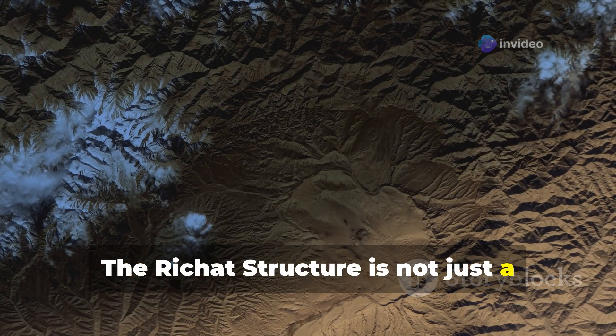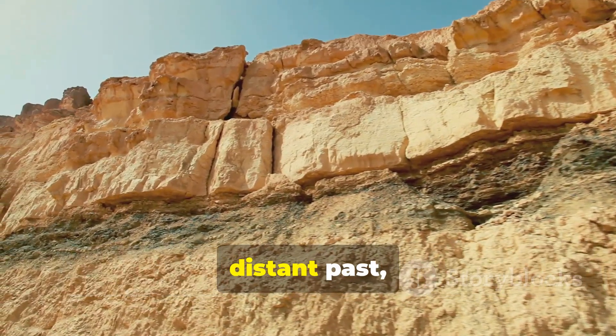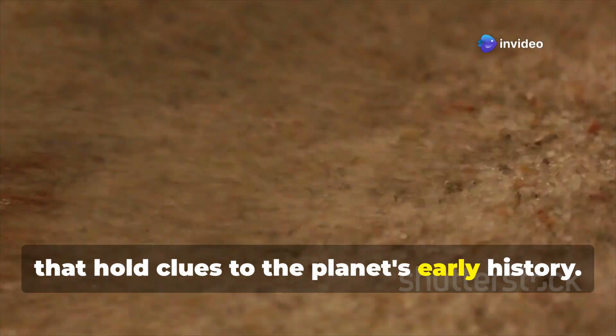The Richat Structure is not just a geological marvel. It also provides a window into Earth's distant past, showcasing layers of sedimentary rock that hold clues to the planet's early history.